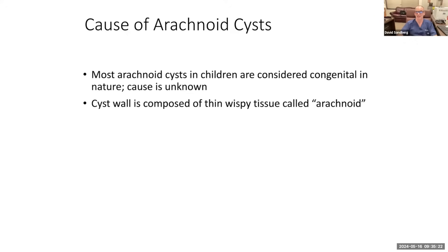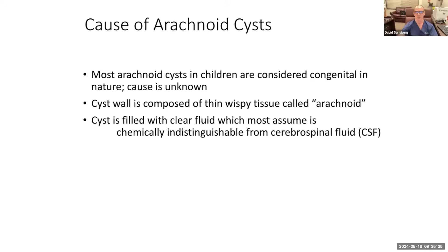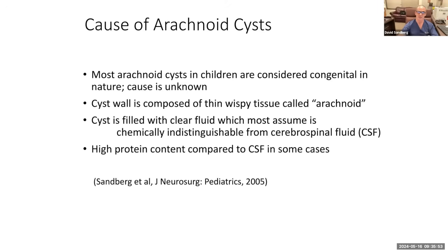What they're made of is fluid with a cyst wall around it. The cyst wall is composed of a thin, wispy tissue called arachnoid, which is part of the leptomeninges — the coverings of the brain. The cyst is filled with clear fluid, which most assume is chemically indistinguishable from cerebrospinal fluid, or CSF. We actually did a study when I was a fellow many years ago in which we found that it is similar to CSF, except it has much higher protein content. The significance of that is not determined.